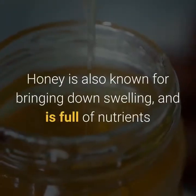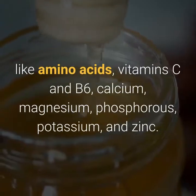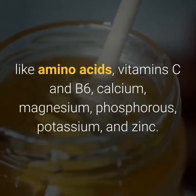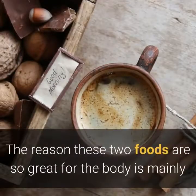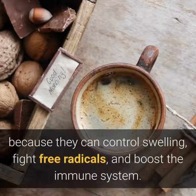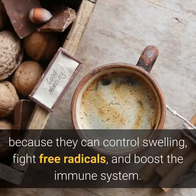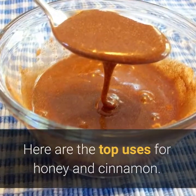Honey is also known for bringing down swelling, and is full of nutrients like amino acids, vitamins C and B6, calcium, magnesium, phosphorus, potassium, and zinc. The reason these two foods are so great for the body is mainly because they can control swelling, fight free radicals, and boost the immune system. Here are the top uses for honey and cinnamon.